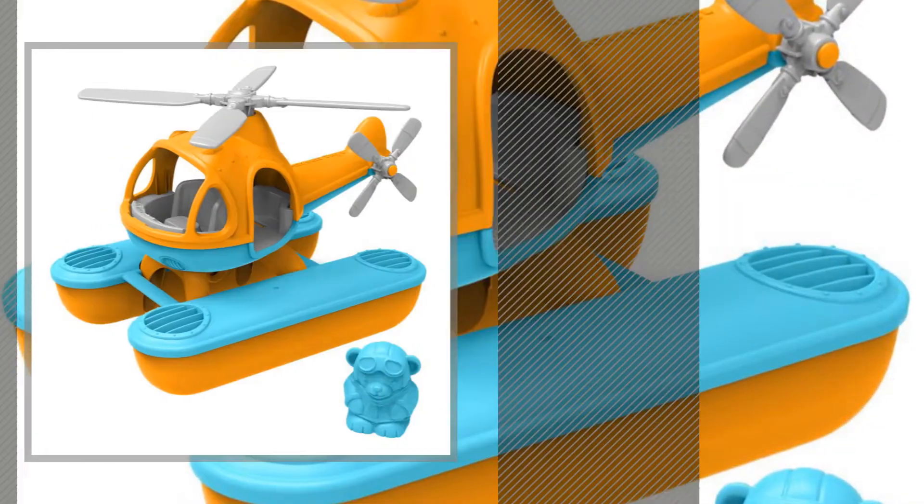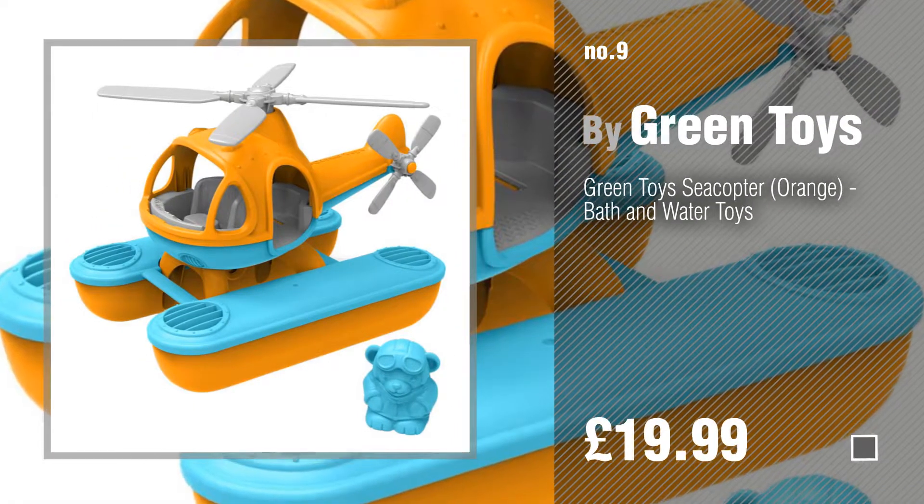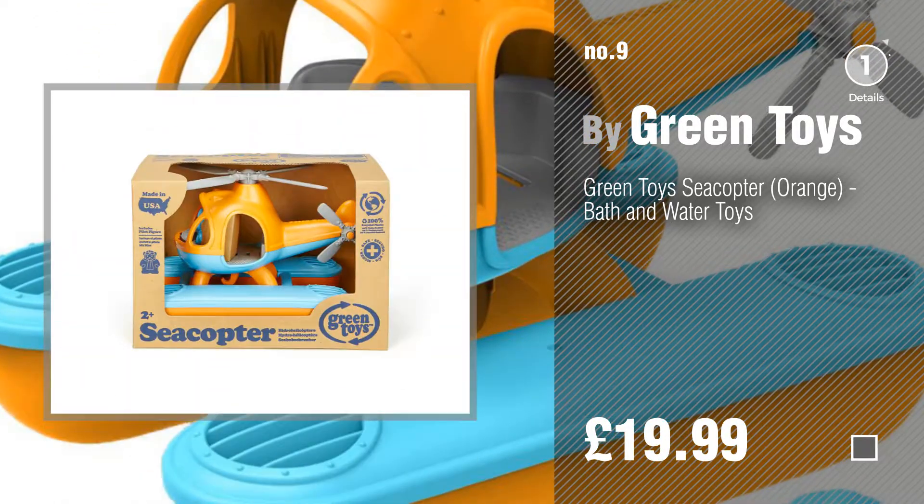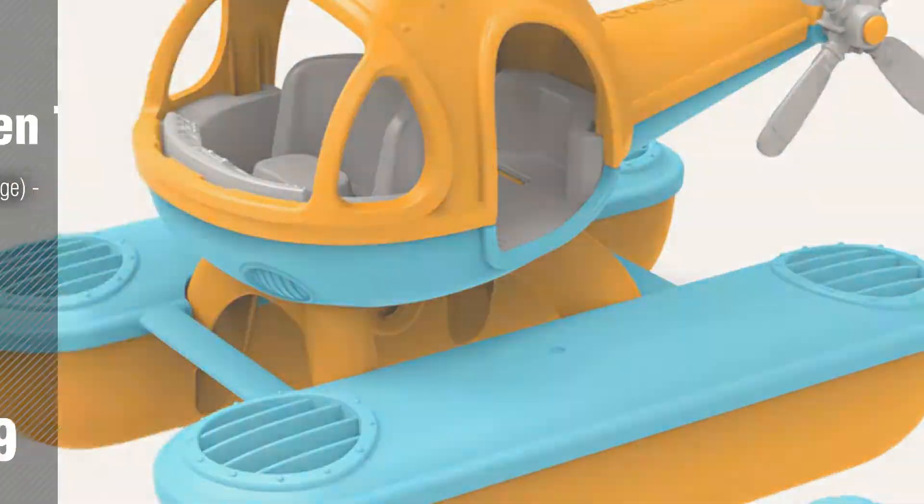Number nine — discover more green toys ideas and items to explore, click the description below. Number ten.